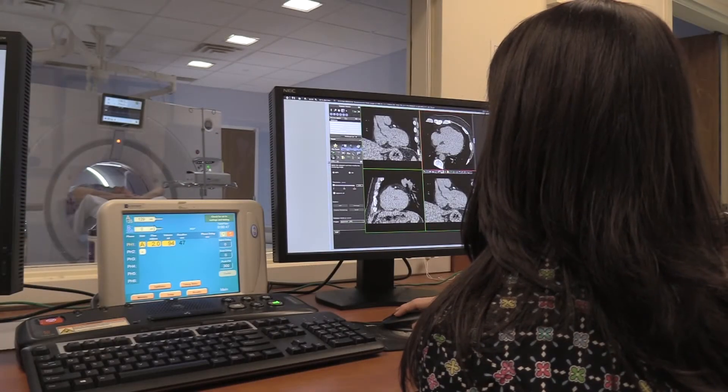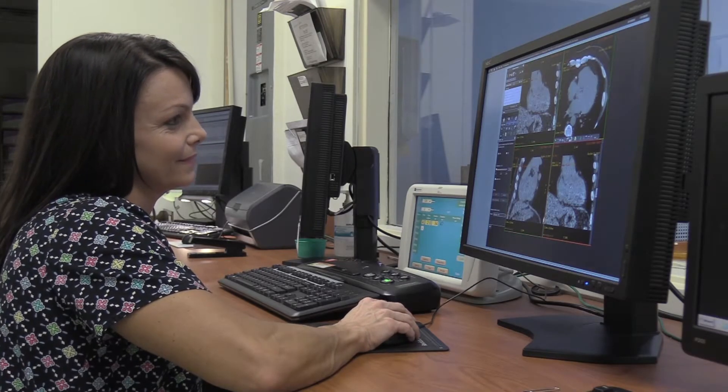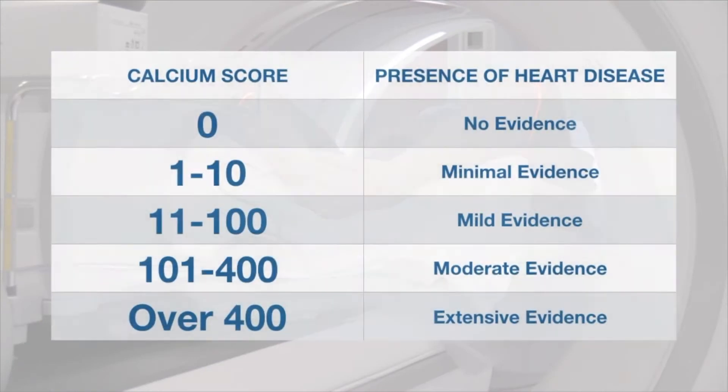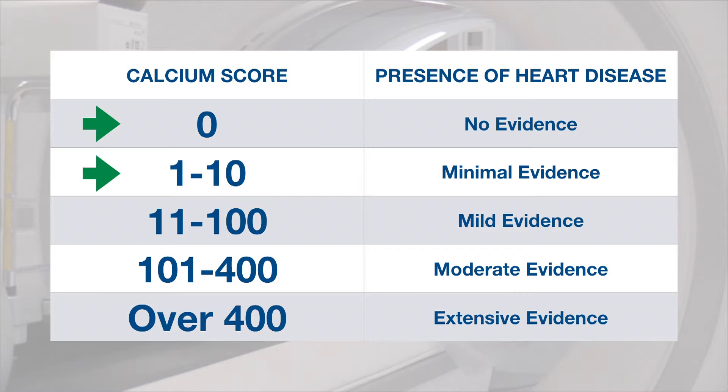From the CT scan, a score is developed that represents the amount of calcium present in your arteries. That score is then checked against a scale that helps doctors determine what, if any, action needs to be taken. Ideally, if you have a score of zero or less than 10, that means you have very little plaque in your arteries.